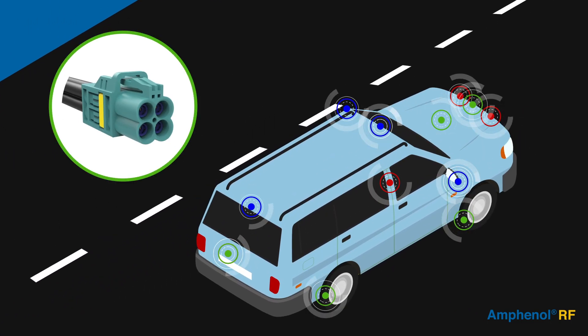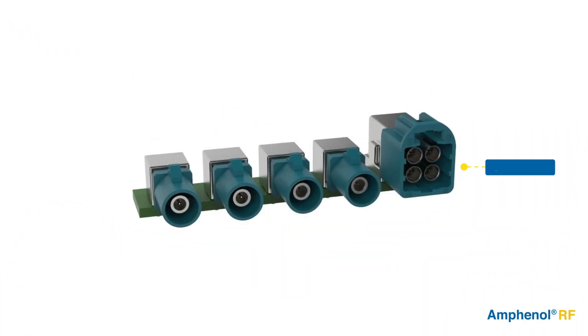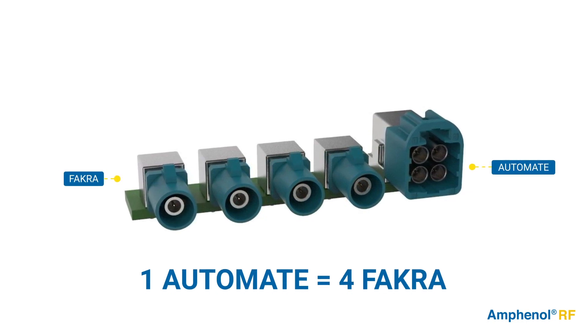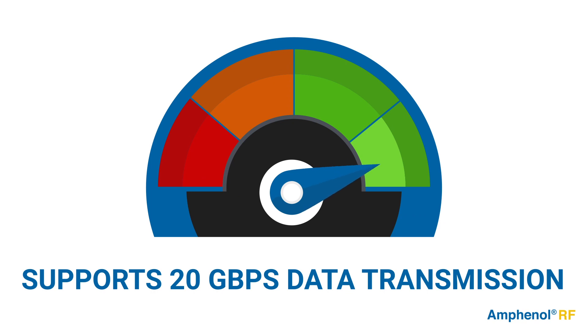That's why Automate Mini-Fakra is the ideal connector system for use in new automotive designs. The Automate interface reduces installation space requirements by up to 80% compared with traditional Fakra products, without sacrificing any of the features or benefits, and supports 20 gigabits per second data transmission, enabling higher bandwidth applications.